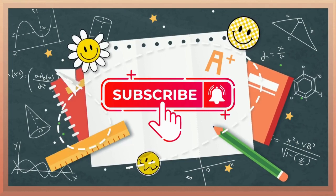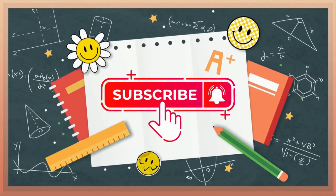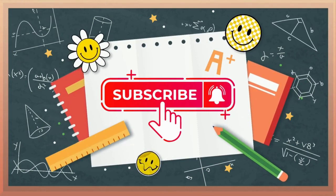If you still need to subscribe, please subscribe first to experience all the incredible learning tips.